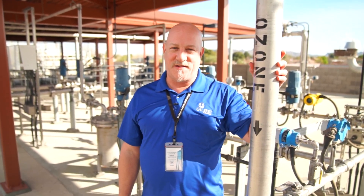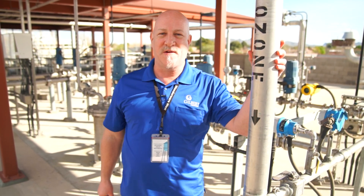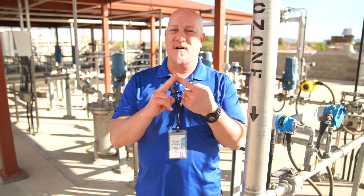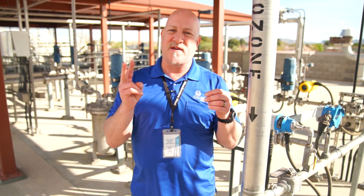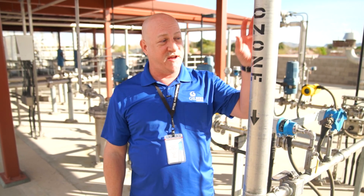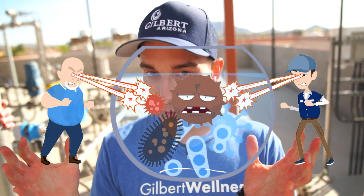Here we are at the next stage in the treatment process where we add ozone to the water. What is ozone? Ozone is O2 — oxygen that has two O's in it — and we pass a high-powered electric beam through it to split it in half. Those two molecules need to join with something, so they bond with another O2, becoming O3, which is ozone. Ozone is very unstable and reactive — it's like shooting a laser beam into the water and exploding all the bad bugs.